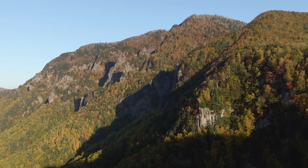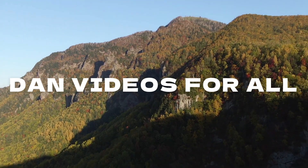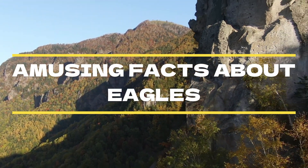Hello everyone, welcome back to Dan Videos for All. In this video, I'll be sharing some facts with you guys about eagles. Let's go!